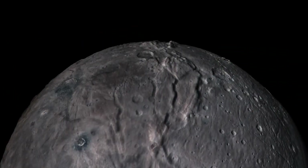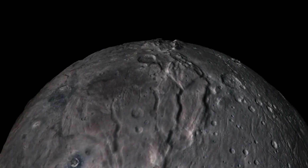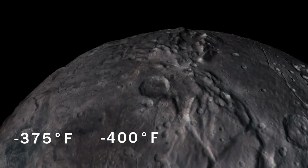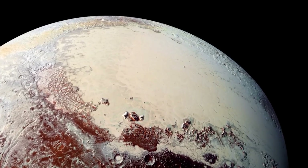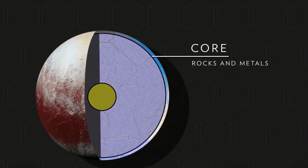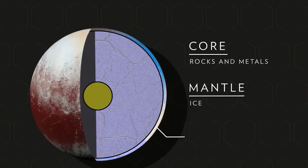Pluto experiences incredibly cold temperatures on its surface, ranging between minus 375 and minus 400 degrees Fahrenheit. The cold temperatures of this planet play a crucial role in shaping the geological composition of Pluto. Its core, likely made of rock and metals, is encapsulated by a mantle made of ice.